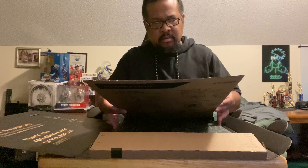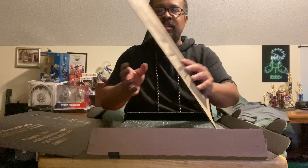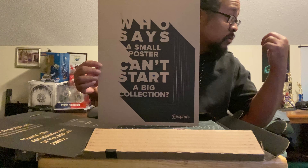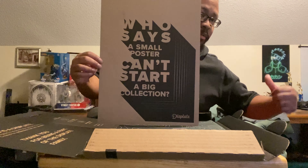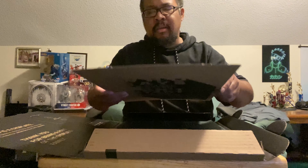It's part of the sofa — 'who says a small poster can't start a big collision.' I want to say this is new; I don't remember seeing these in the regular one I buy. You can see it right there — the Kakashi. I don't remember seeing this in there but it might have been a while.